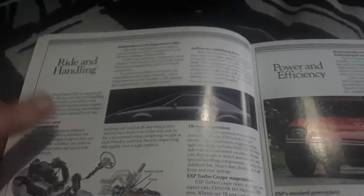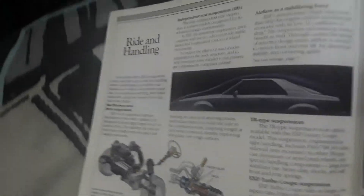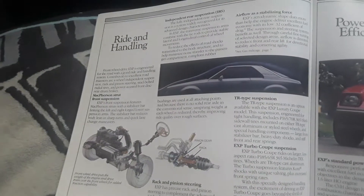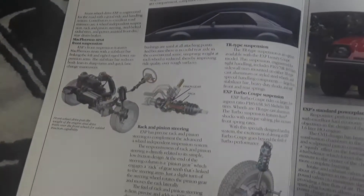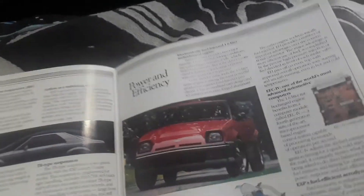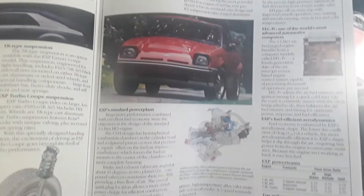The next page talks about some of the mechanical improvements they've recently done to these cars. This is all the same exact stuff in the 84 book, but you're welcome to read up on it. They talk about things like the suspension, the engine, the steering, the brakes, the aerodynamic design, and the TR package. Then there's a whole page dedicated just to the EFI models and the turbo models.